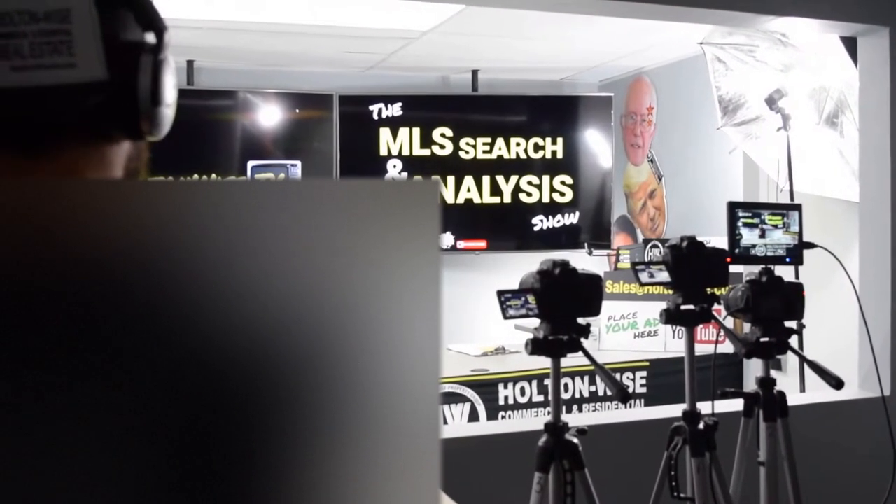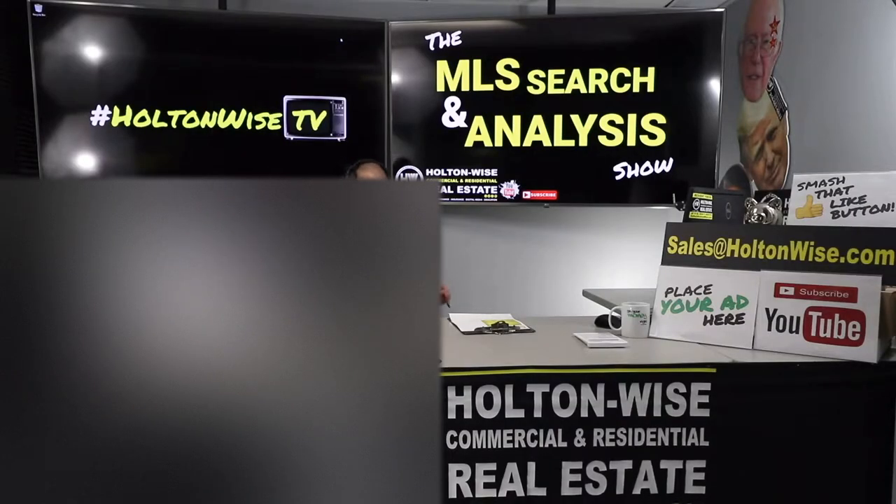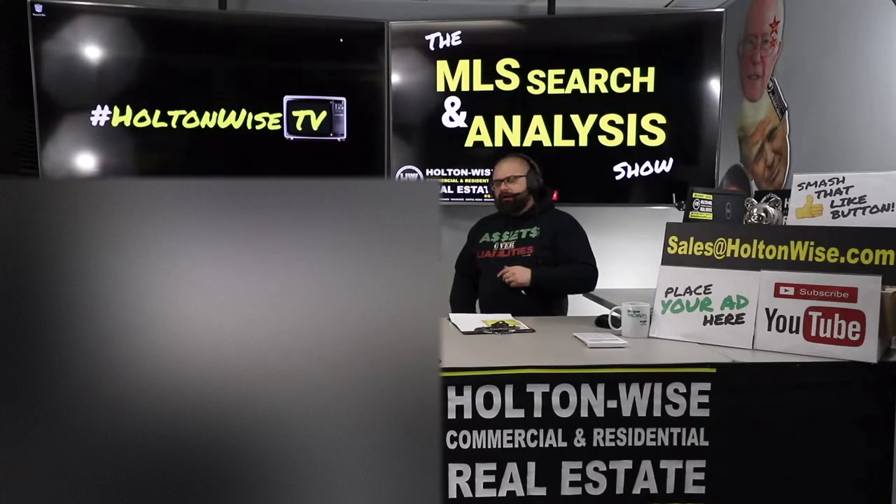Welcome to Episode 317 of the MLS Search Analysis Show. I am your host, James Wise. You're watching Holton Wise TV. This show is all about helping you guys start, build, or grow your real estate portfolios. It's all about my man, John, from Maryland.